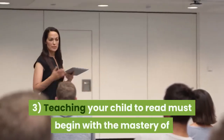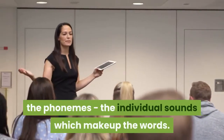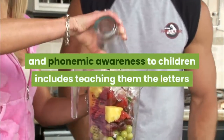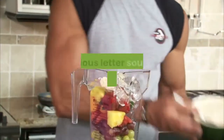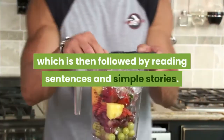Third, teaching your child to read must begin with the mastery of the phonemes — the individual sounds which make up the words. The basic process of teaching phonics and phonemic awareness to children includes teaching them the letters and letter sounds, then you teach the child to combine, or blend, various letter sounds together to form words.